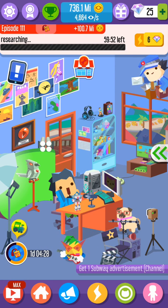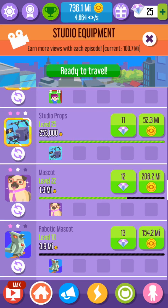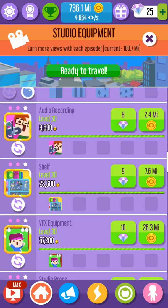Let's go to this and see if we can upgrade anything. I'm going to upgrade some stuff. Everything's maxed right now.